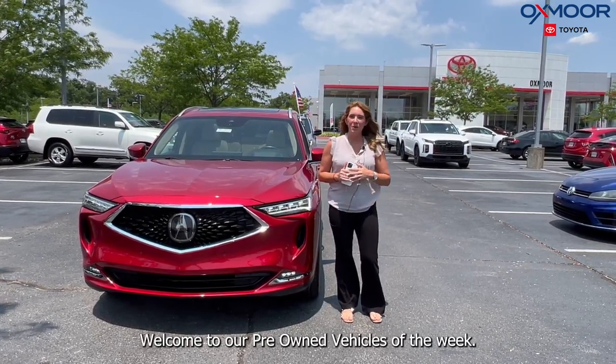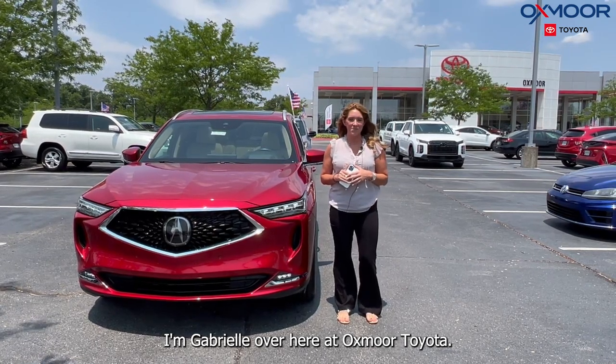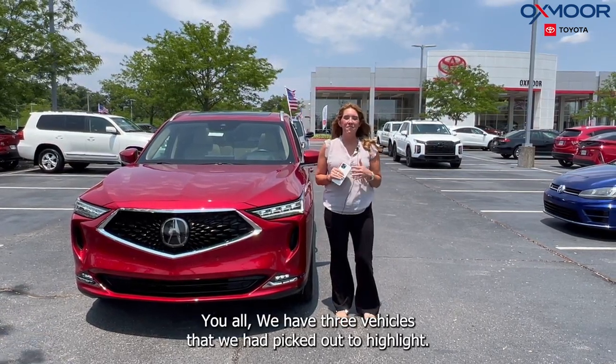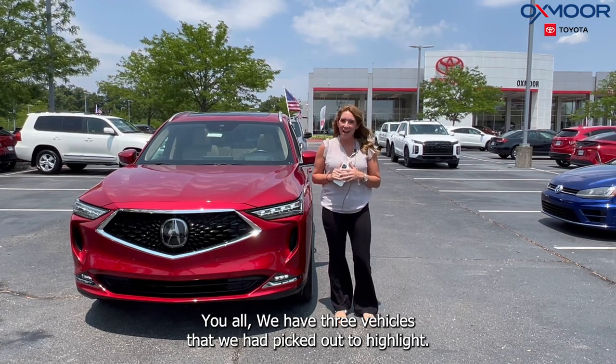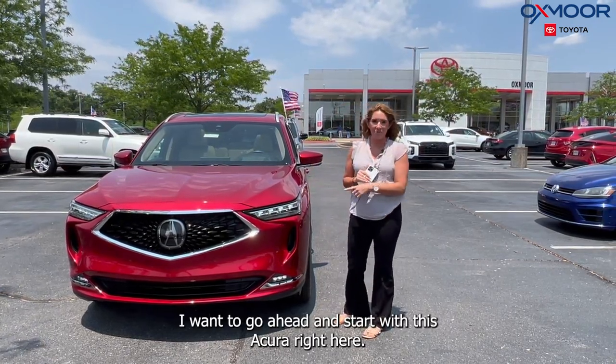Hello everyone. Welcome to our Pre-owned Vehicles of the Week. I'm Gabrielle over here at Oxmoor Toyota. We have three vehicles that we picked out to highlight. I want to go ahead and start with this Acura right here.